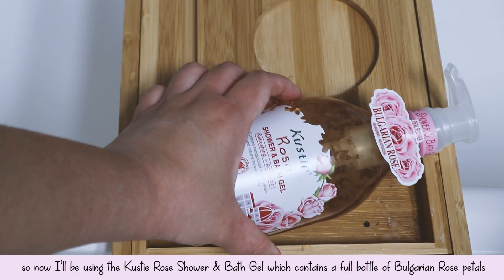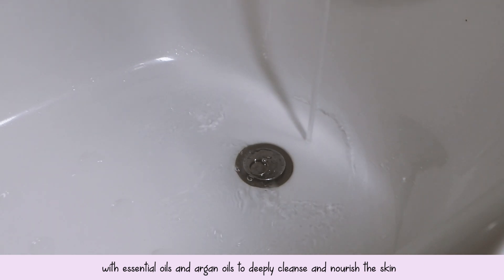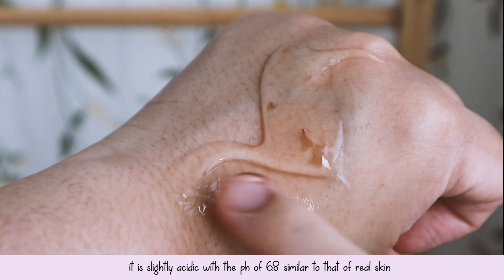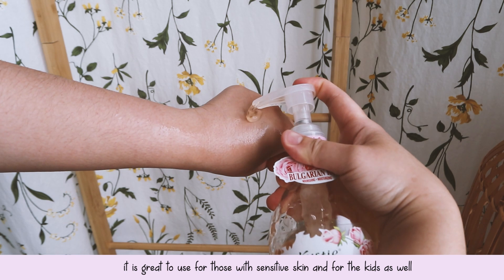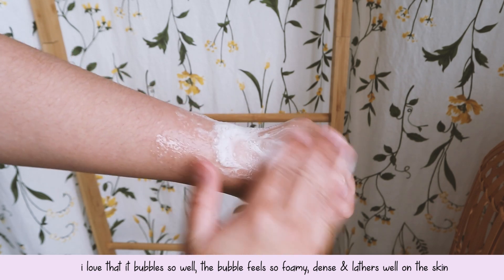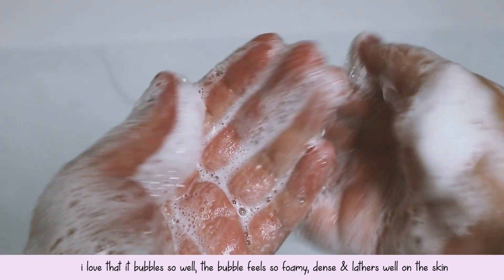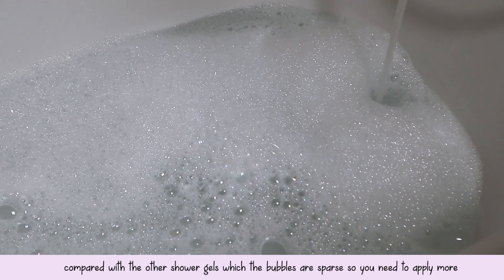So now I'll be using the Kosti Rose Shower and Bath Gel, which contains a full bottle of Bulgarian rose petals with essential oils and argan oils to deeply cleanse and nourish the skin. For the texture, this shower gel formula is quite thick and rich. It is slightly acidic with a pH of 6.8, similar to that of real skin, so it's great to use even with sensitive skin and also for kids. I love that it bubbles so well — the bubble feels foamy, dense, and it lathers well on the skin compared to other shower gels where the bubbles are sparse and you need to apply more.